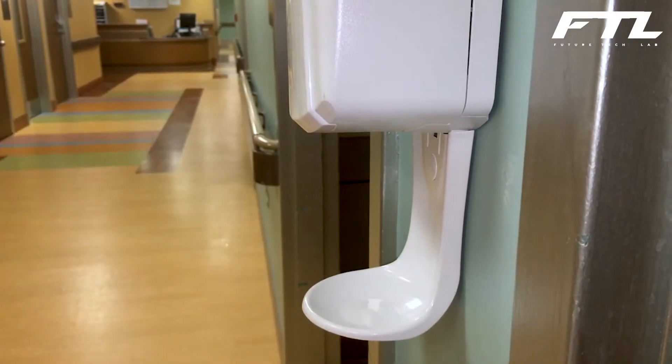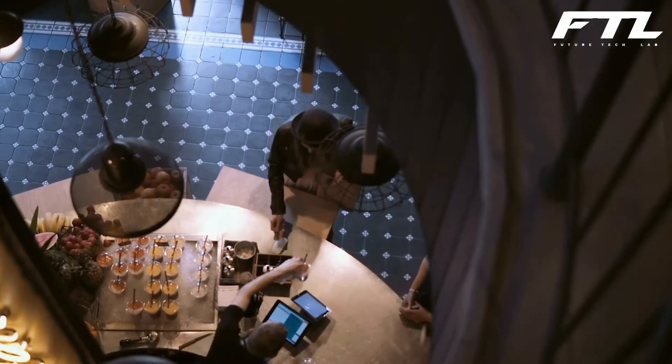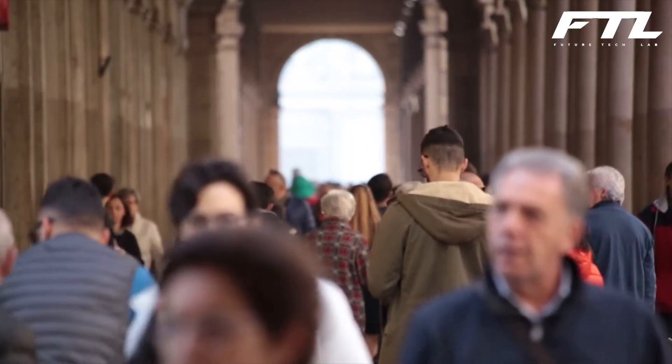If people started using these lights in gyms, hospitals, stores, and even their homes — as during these lockdowns most people are trapped in their homes — it can be life-altering in the sense that it will be able to kill major bacteria and viruses without any kind of interruption in our daily lives.